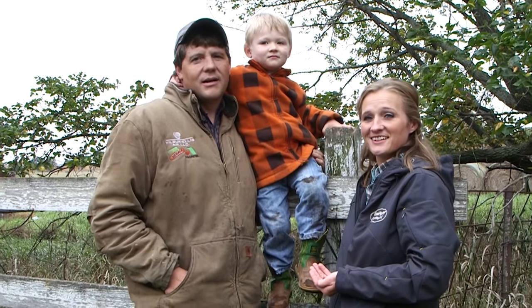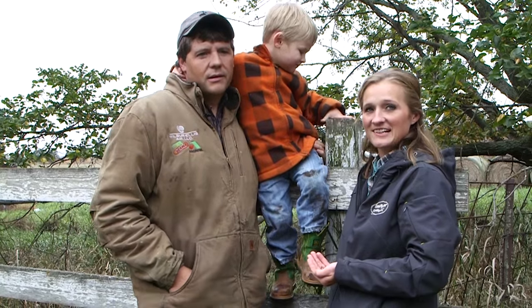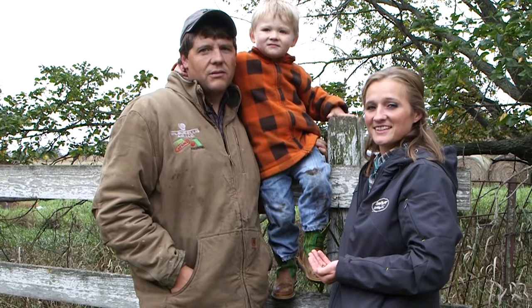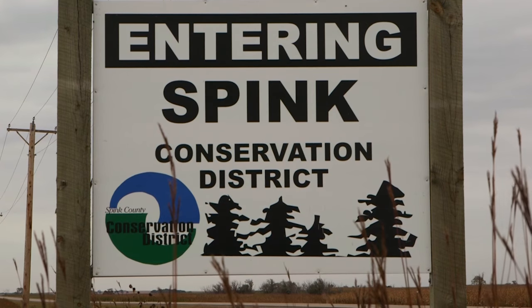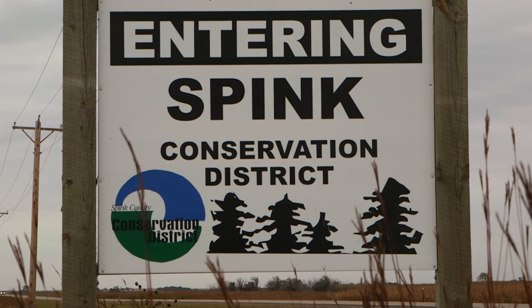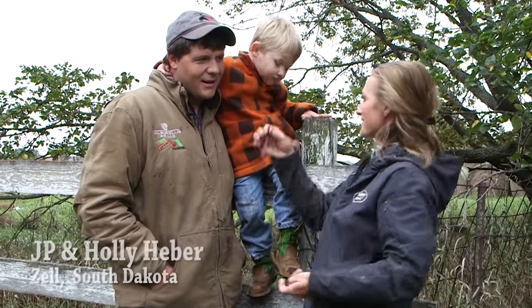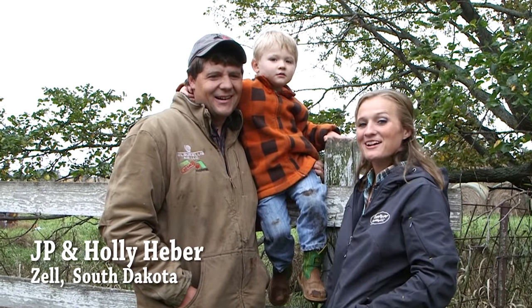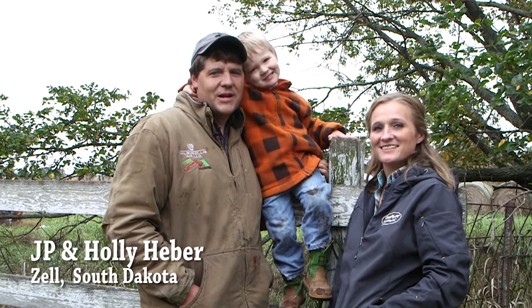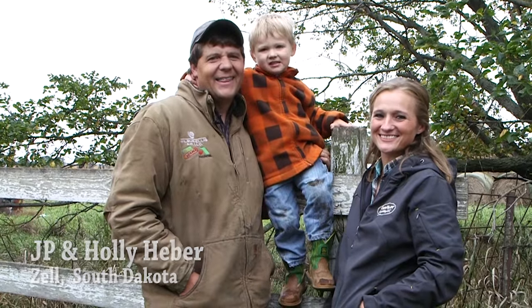Thanks a lot for joining us for that little experiment. We're located in east central South Dakota, just south of Zell. I'm Holly Haber, this is Haven, and I'm J.P. — Harley's taking a nap. Stop in if you're near Zell. Thanks!